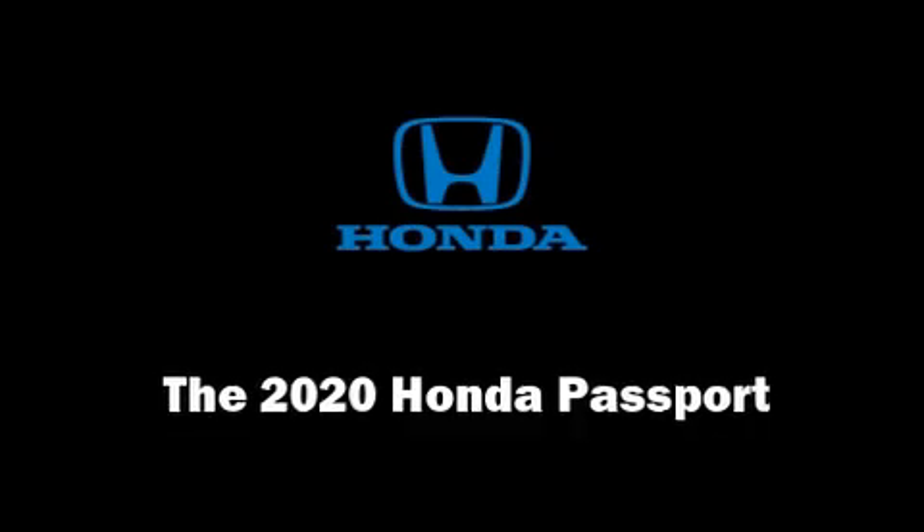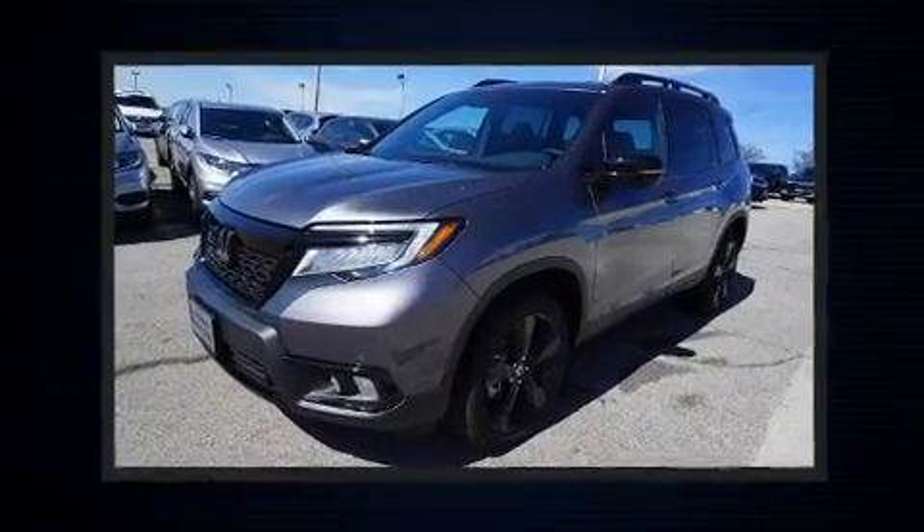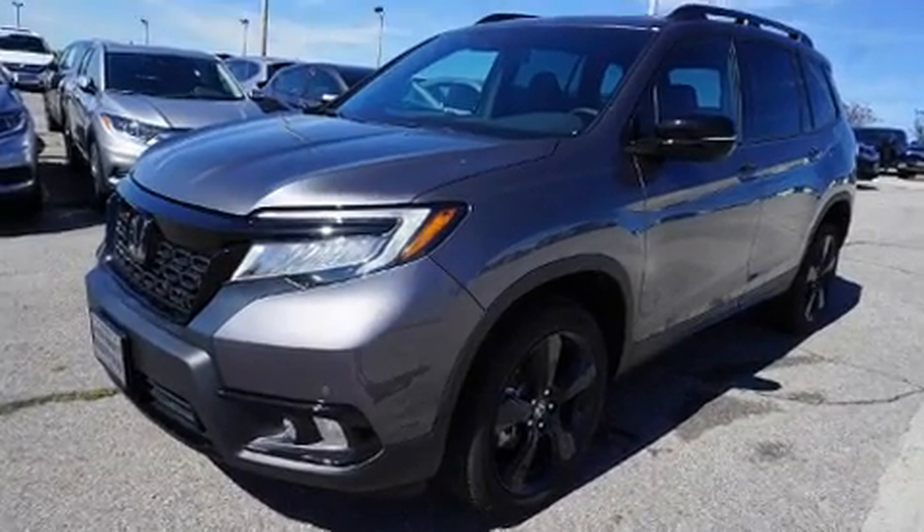Load your family into the 2020 Honda Passport. Smooth gear shifts are achieved thanks to the 3.5-liter six-cylinder engine, and all-wheel drive keeps this model firmly attached to the road surface.